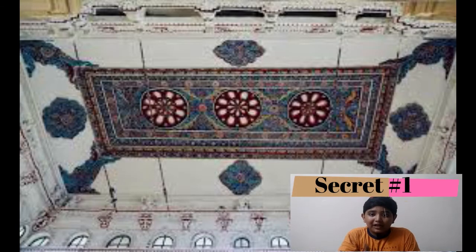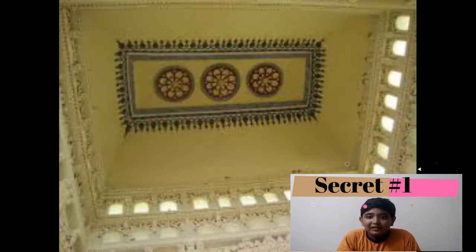Secret number one is absolutely the flying carpets of Madurai. It is located in Trimalayna Akam Mahal and it is elegant. These works were done by artisans and craftpersons who came from France. The same design is in Tanjavur palace.